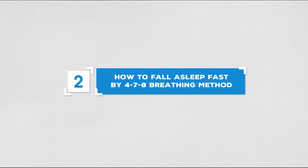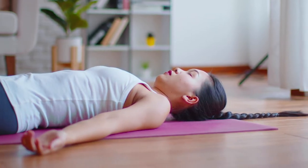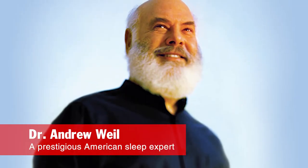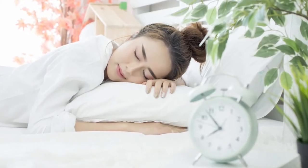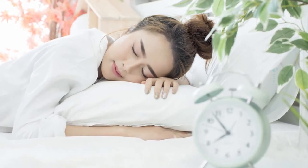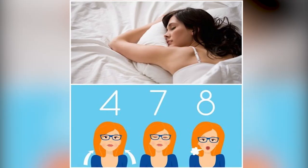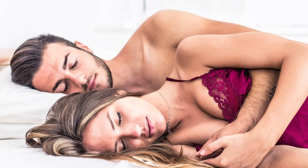Number 2: How to fall asleep fast with the 4-7-8 breathing method. Another simple method you can apply is the 4-7-8 breathing method, created by Dr. Andrew Weil, a prestigious American sleep expert, to help you fall asleep extremely fast in less than a minute. The name '4-7-8' is associated with the time periods included in each set, making it easier to memorize so you can repeat this method every day.